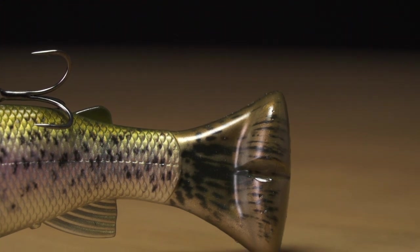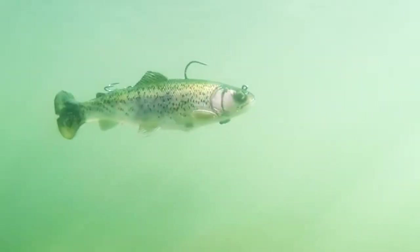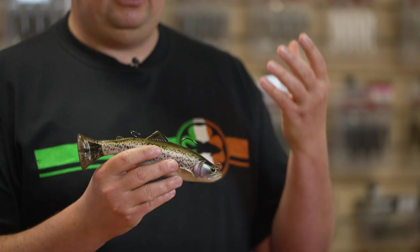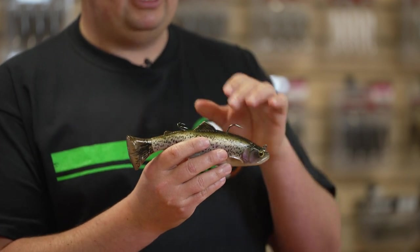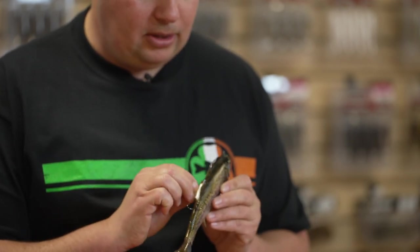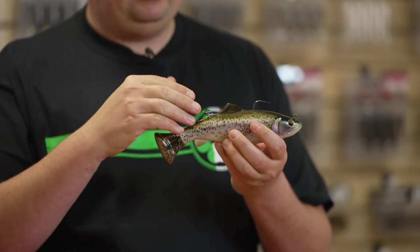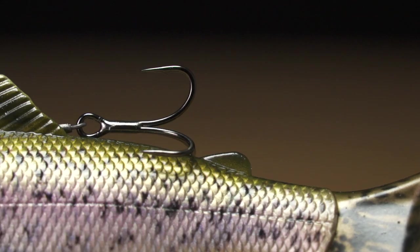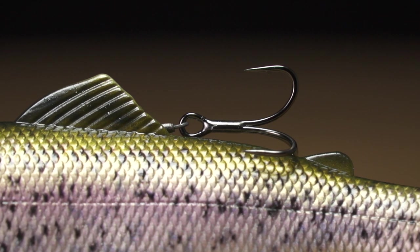With that signature Pulse Tail design, you can wind this thing super slow and get a nice subtle kick, or reel it pretty fast and get a nice kicking action. It comes rigged and ready to fish right out of the package. Savage Gear has incorporated an internal harness with a double split dorsal fin design, so the harness lays into the body and the hook fits nicely down in a slot — no hardware running along the back making it unbalanced.